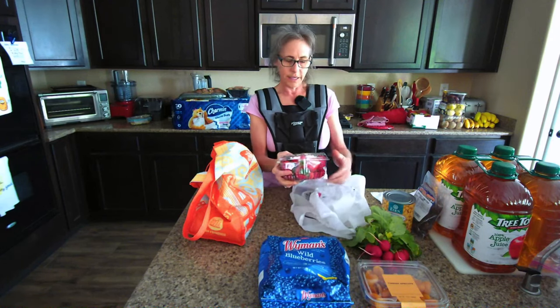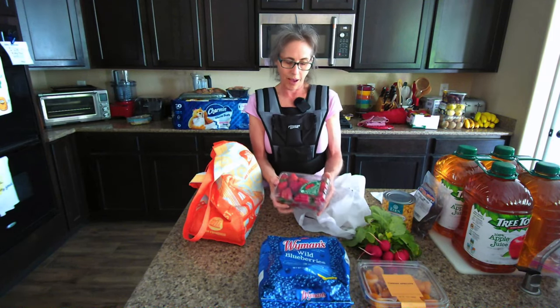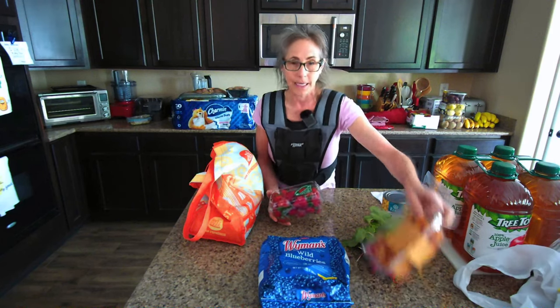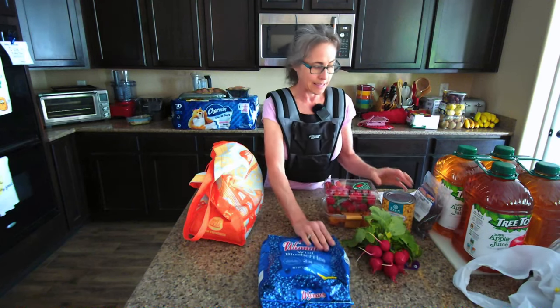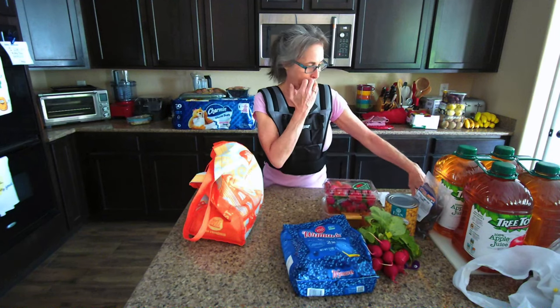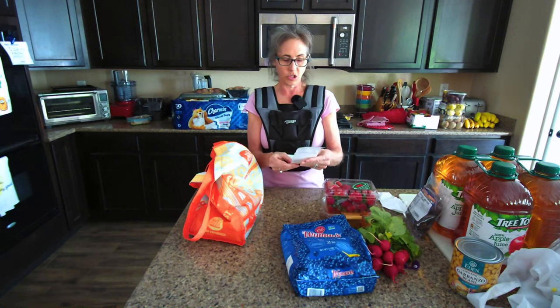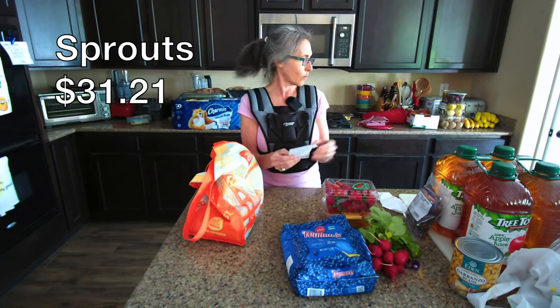The last thing I got at Sprouts were organic strawberries. I can't wait until berries are really in season again — it's not quite yet but it's coming up. That's everything from Sprouts, which came to $31 and 21 cents. Funny — Natural Grocer was $31 and 13 cents, almost the same amount.